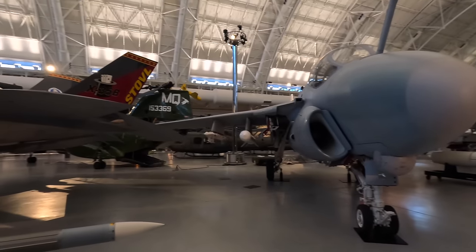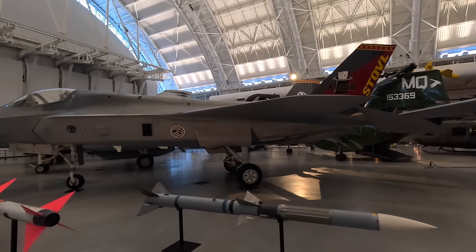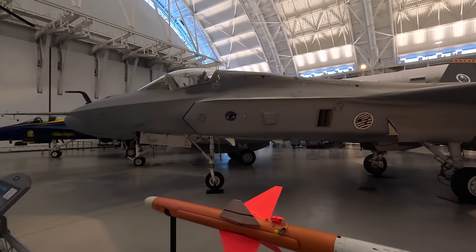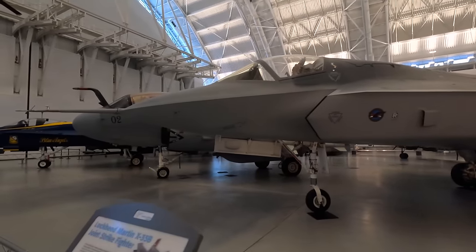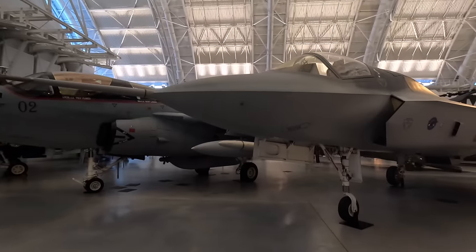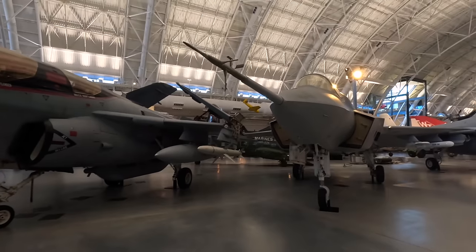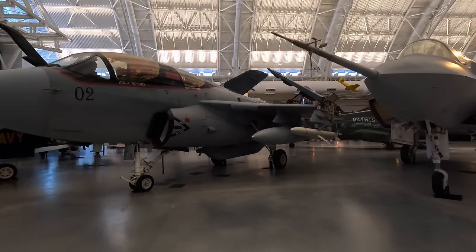This is the Lockheed Martin X-35B, a stealthy supersonic multi-role fighter prototype. It includes a lift fan engine and was the first aircraft in history to do a short takeoff, reach supersonic speed in level flight, and perform a vertical landing all within the same flight. This then became the F-35 Lightning II, designed for multiple services and relying heavily on technology rather than raw power — it has a slower top speed than the latest Russian jets but can destroy them from 100 miles away.